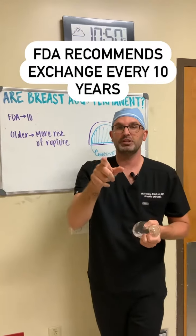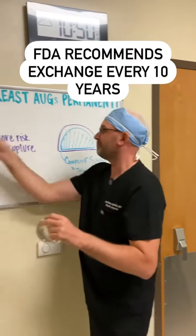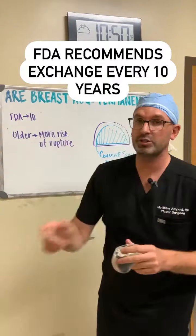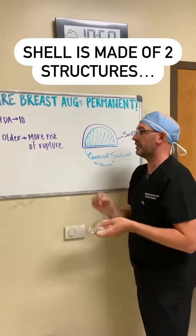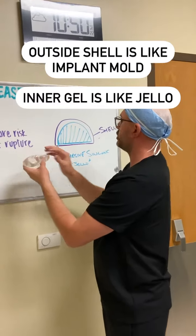If you look online, it's going to say it's recommended to change your implant every 10 to 20 years — and this is where the internet fails you on implants. The FDA is very clear on this: it's every 10 years. It may say 10 to 20 online, but the FDA says every 10 years.